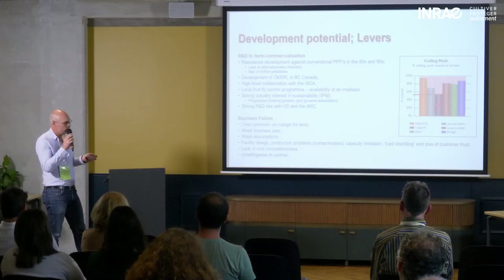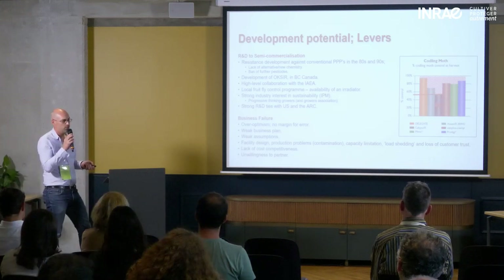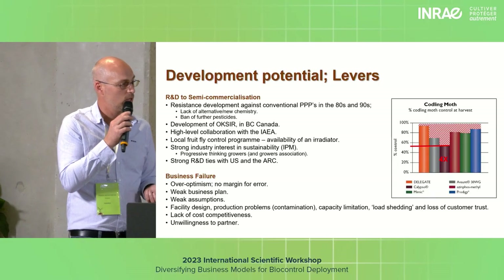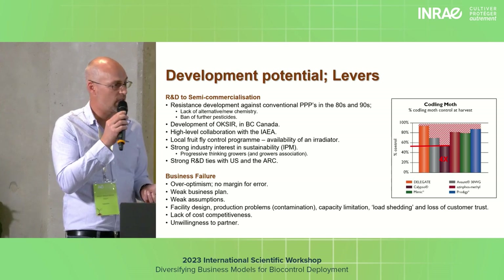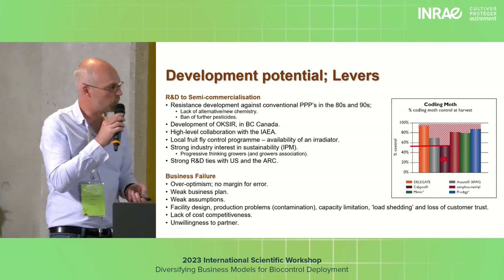Facility design: when you design a facility, you're going to redesign it the next year, and the year after that — for two, three, four, five years. Don't think that the first technology you settle on will be the final technology, and make a financial provision for that. Also, lack of cost competitiveness: we had a huge expense in terms of agar that was part of our diet, and also unwilling partners at some point.